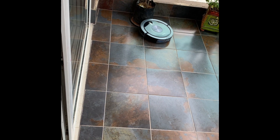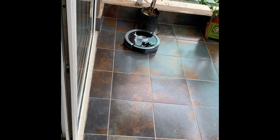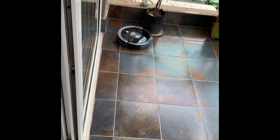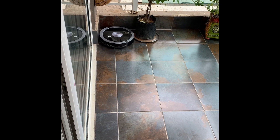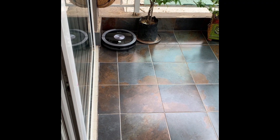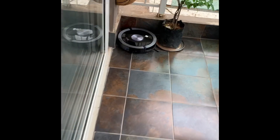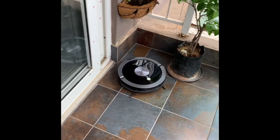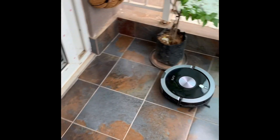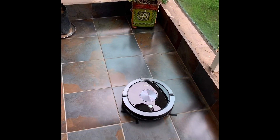Hello everyone, welcome to my channel. Today, as you are seeing, I'm talking about a very handy and useful item called iLife. It's a robot which cleans on its own — dusting, mopping — it will do everything on its own, and it will automatically go to its charging dock once the cleaning is finished.